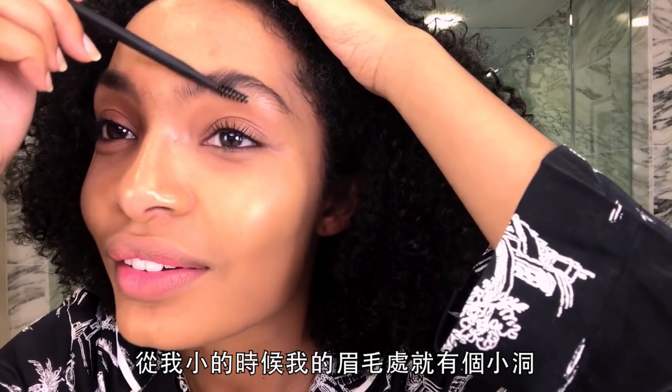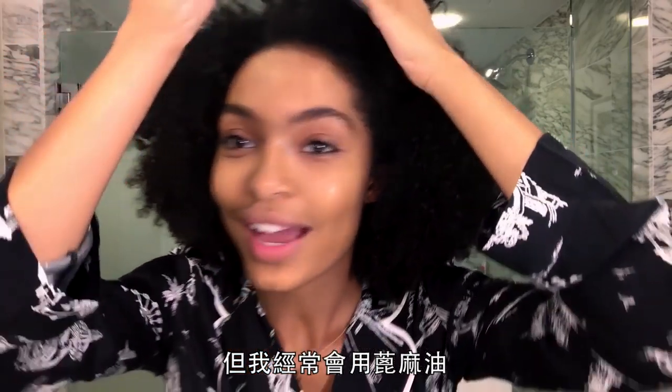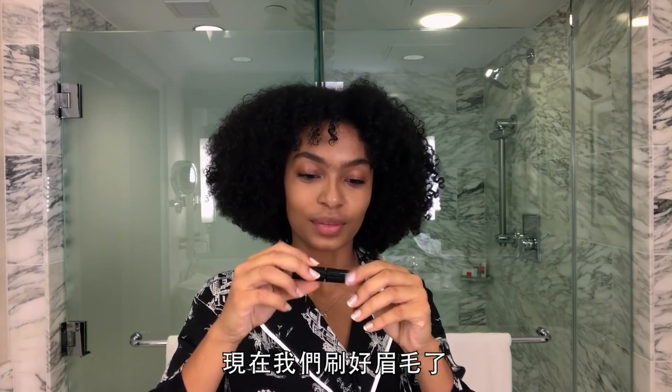Ever since I was little I had a little hole in my brow right there. I try to castor oil my brows. Now that we've brushed them up, I'm using a waterproof brow shaper.